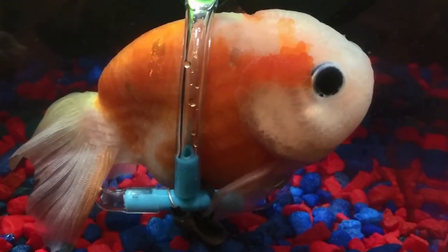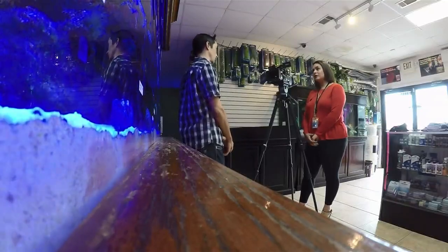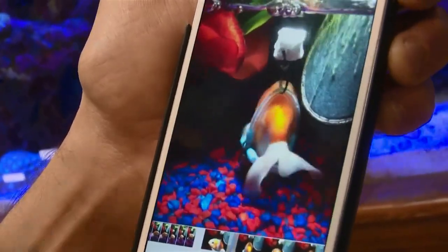These type of goldfish have been bred a little more than some of the others. Just like dogs with fancier breeding, you can get a little more health issues that can arise with fish like this. Then Derek had another idea: if the goldfish can't float by itself, why not engineer a device that floats for the fish?